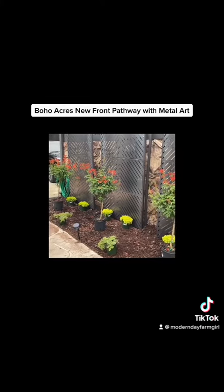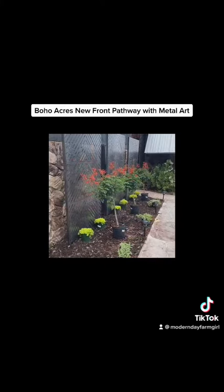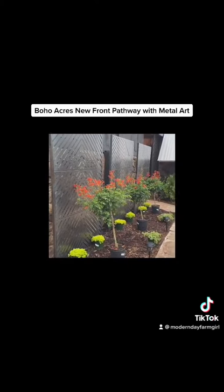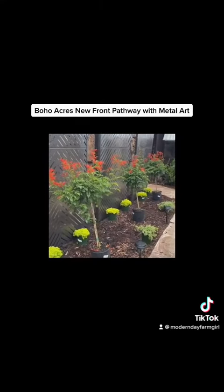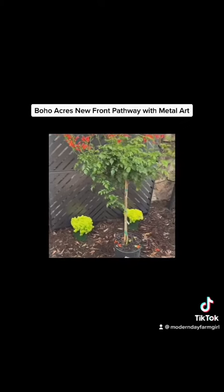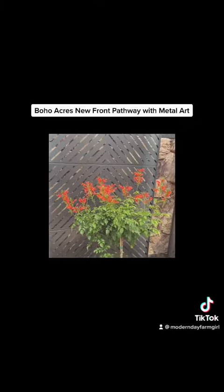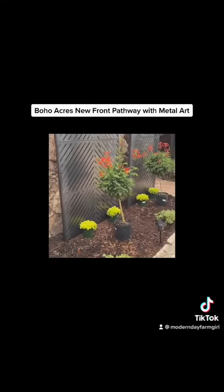I purchased three panels to give it a really nice flow. These panels will actually go from gray to patina color as they weather. I also purchased three honeysuckle bushes that are cut like little trees.